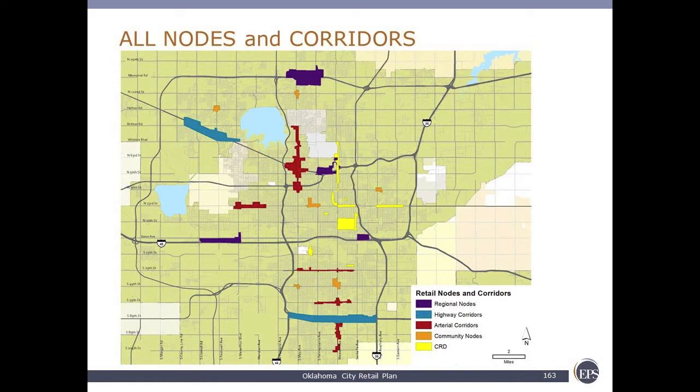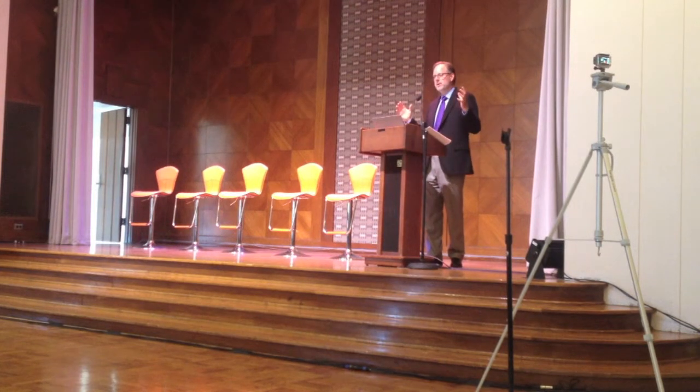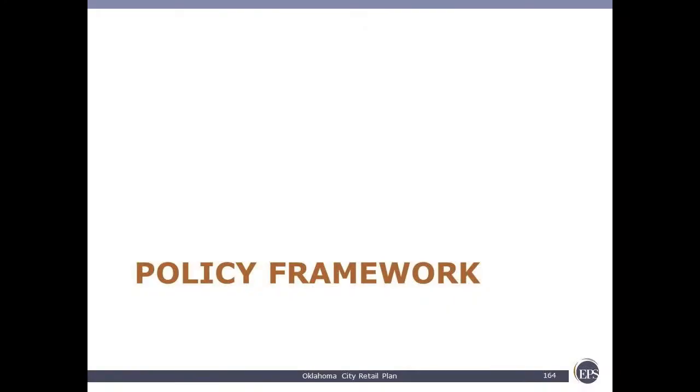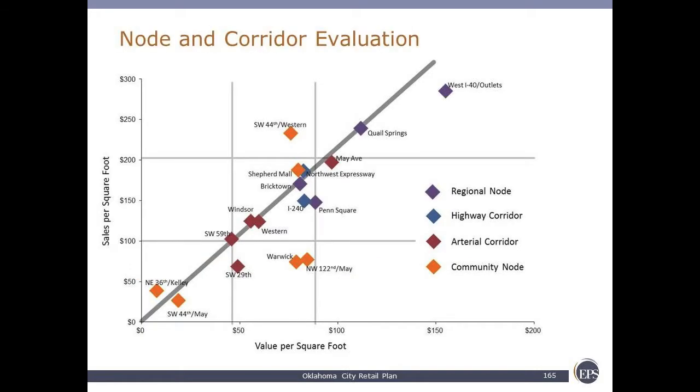This slide shows all nodes and corridors for the city. The goal of the effort is to not only develop typologies, but then to evaluate them to understand how they're performing — and that is what we're using in the policy framework. This slide shows all of these centers graphed out. The x-axis is the value per square foot and the y-axis is the sales per square foot. There's a positive correlation between the two. The purple are the regional nodes — those are the strongest both in land value and sales value, in part because they're regional in nature and drawing in expenditure potential from the whole region. Highway corridors are shown in aqua, arterial corridors in dark brown, and community nodes in orange. Generally, the smaller you get, the lower the performance both in sales per square foot and land value.